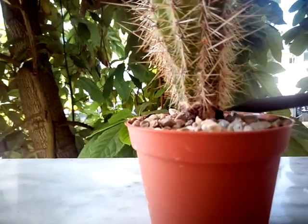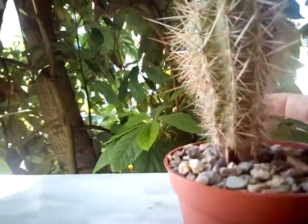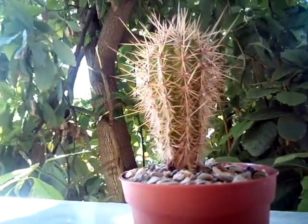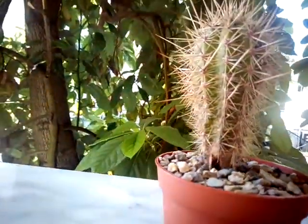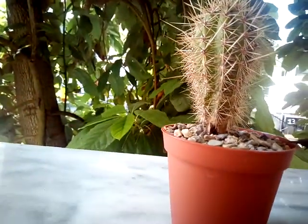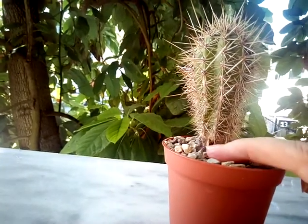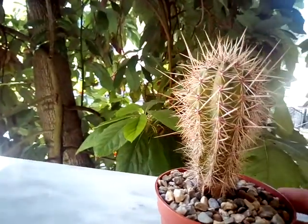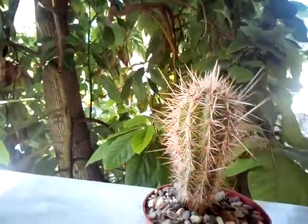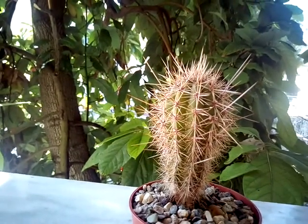...scars on the neck of the cactus, and you can see that it is very narrow there. I was thinking about ways to save this cactus and decided to get it, although I mentioned to the nursery guy that his cacti were not being properly taken care of.